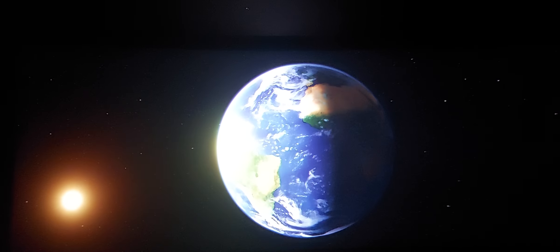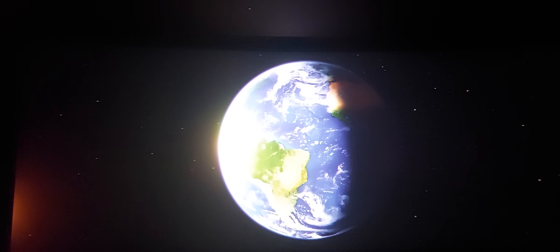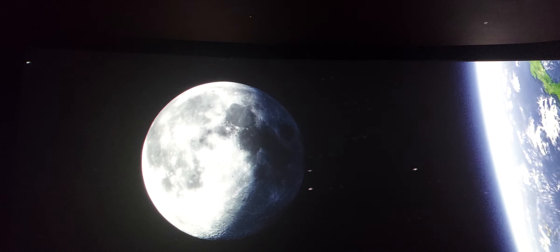For starters: location, location, location. This planet has a great orbit around the Sun, and that means the weather's perfect for life — not too hot, not too cold. Next, it's just the right distance from the Sun, so you get liquid water, and that's essential.